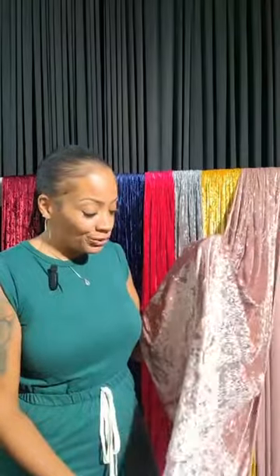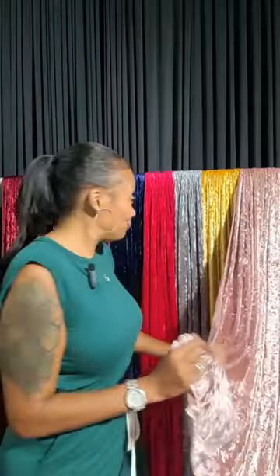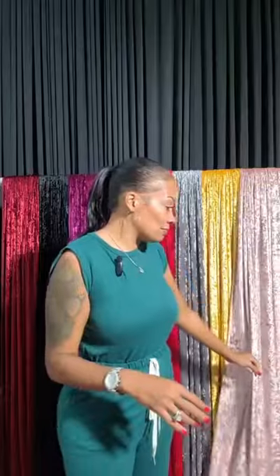This is our new fabric — this is the part of the collection we already had. But this is our rose gold or blush. Somebody had done a design with this in the group when we were doing backdrop feedback on Monday and it was fab, it looked beautiful. So that should be blush on our website.